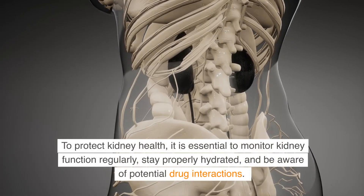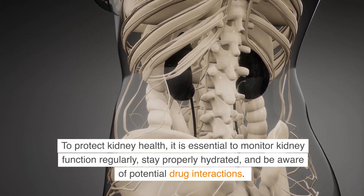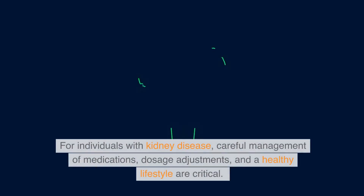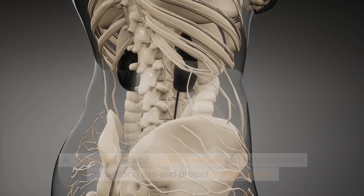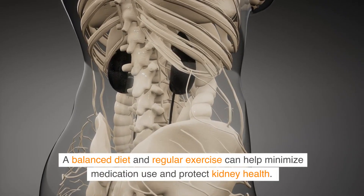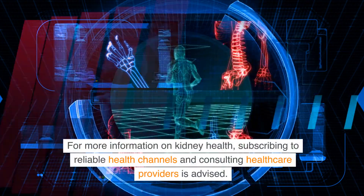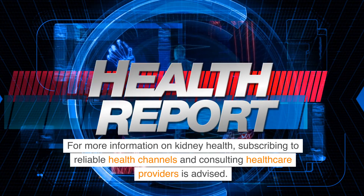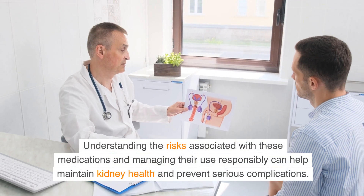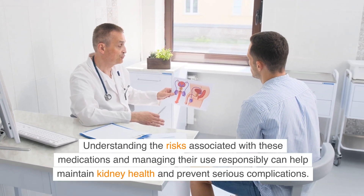To protect kidney health, it is essential to monitor kidney function regularly, stay properly hydrated, and be aware of potential drug interactions. For individuals with kidney disease, careful management of medications, dosage adjustments, and a healthy lifestyle are critical. A balanced diet and regular exercise can help minimize medication use and protect kidney health. Understanding the risks associated with these medications and managing their use responsibly can help maintain kidney health and prevent serious complications.